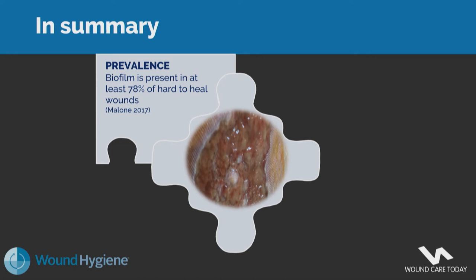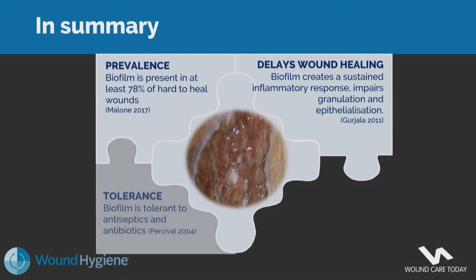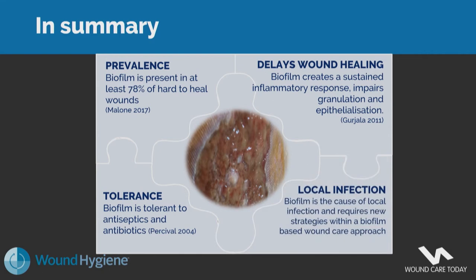In summary: biofilm is present in at least 78% of hard-to-heal wounds. Biofilm creates a sustained inflammatory response, impairs granulation tissue growth, and prevents epithelialisation — stopping the wound from continuing to heal. Biofilm is tolerant to antiseptics and antibiotics and is the cause of local infection. This is why it's so important to address the failing-to-heal wound and its link to biofilm, requiring new strategies within a biofilm-based wound care approach.